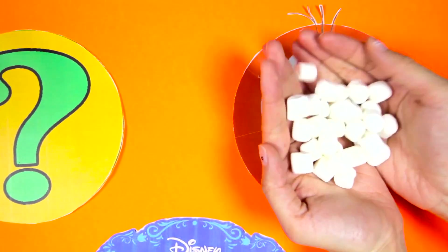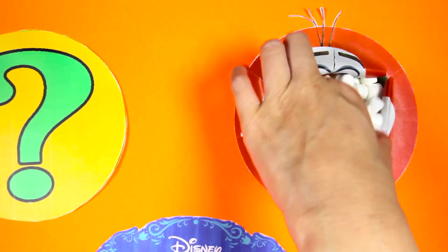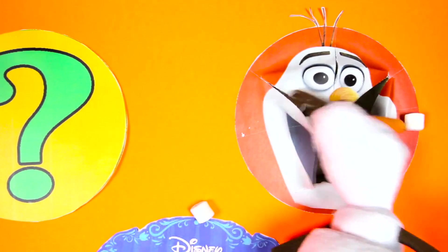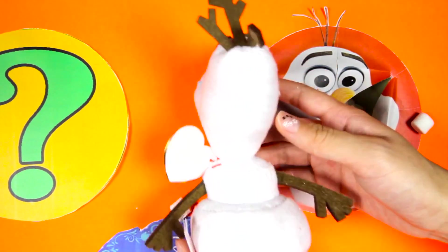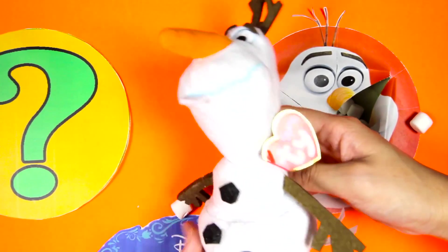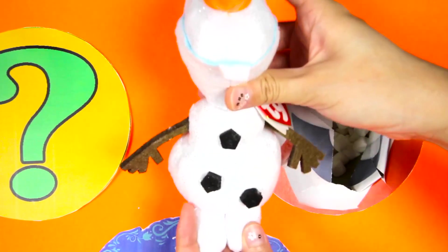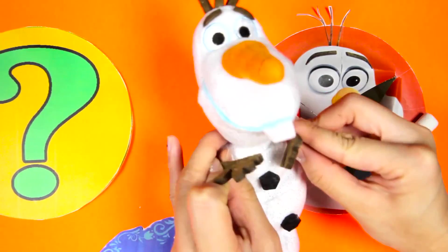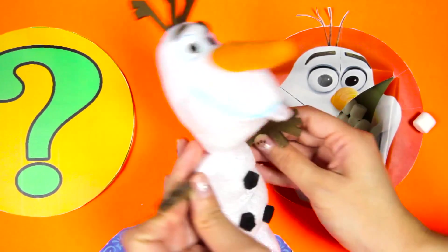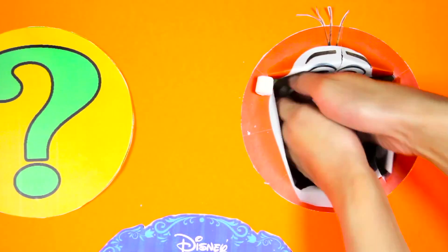It's mini marshmallows! Don't they look like mini snowballs? And we also have an Olaf doll - that's so cool! Olaf always looks so happy with his big smile and his big carrot nose is so funny! Sorry for taking you out of your snowballs, Olaf! It looks like Olaf was keeping cold inside these mini snowball marshmallows. It looks like there is nothing else under these mini snowballs!